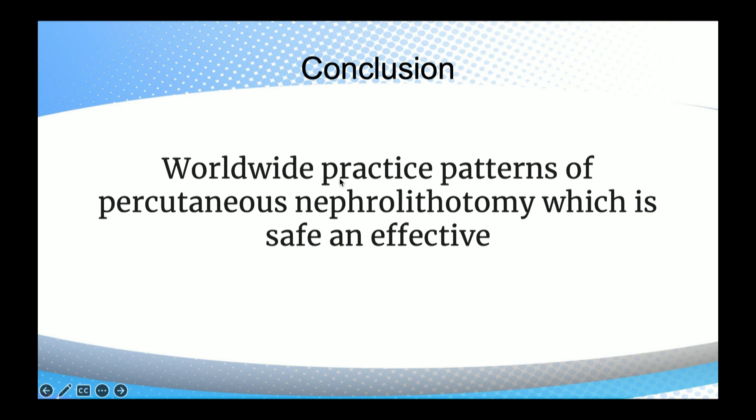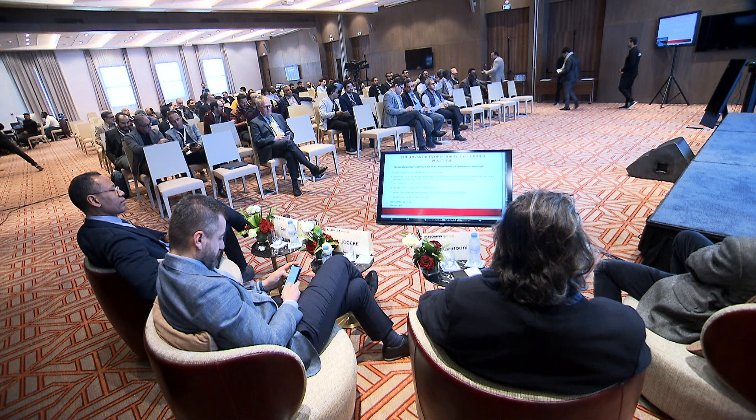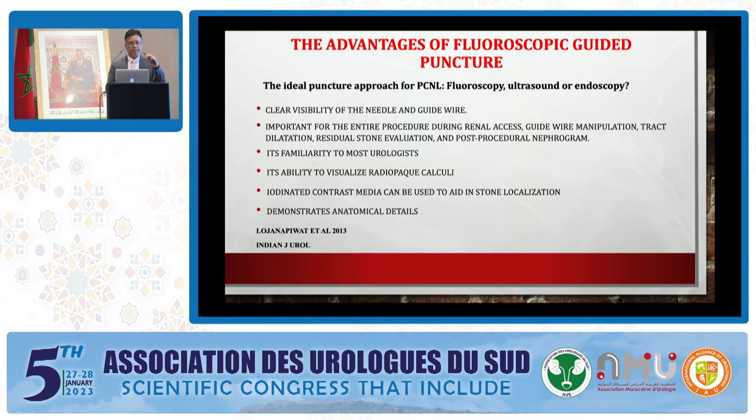I conclude that worldwide practice patterns of percutaneous nephrolithotomy favor prone positioning, which is safe and effective. Thank you very much. I will now be talking on fluoroscopy-guided puncture. The advantages of fluoroscopy-guided puncture: it gives a clear visibility of the needle and the guide wire, which is important for the entire procedure.